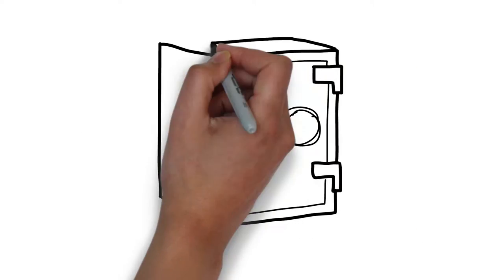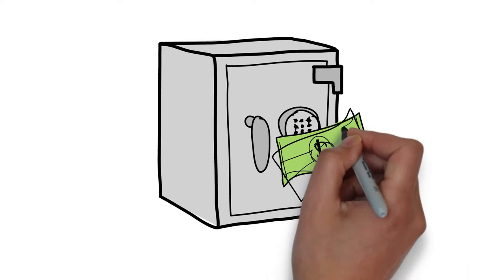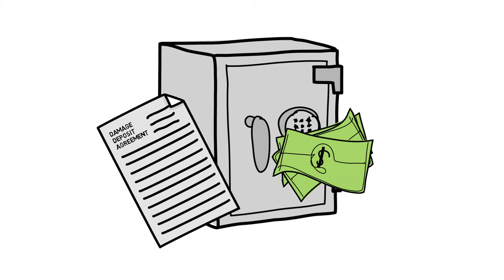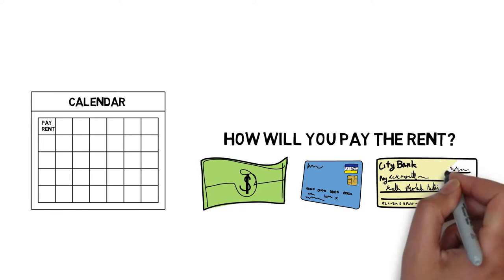Find out if a damage deposit is required, how much it is, and outline the process to have it returned when you move out. A damage deposit is returned to the renter when moving out if the residence is not damaged beyond usual wear and tear. You will also need to confirm when rent is due.